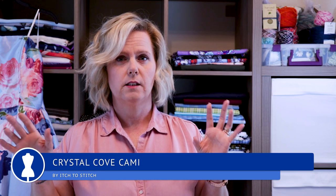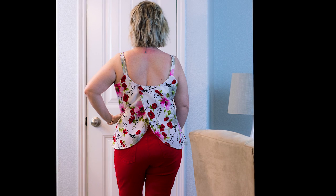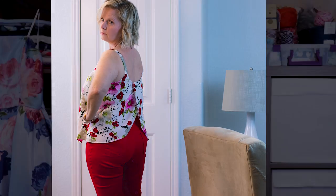Any links that I have, I'll put down in the description box. Just be aware that any Itch to Stitch is an affiliate link, so if you purchase something through that link, I'll get a small portion. So yeah, we have the red Ash Jeans and I put it with that cami, and it's a really cute little outfit.